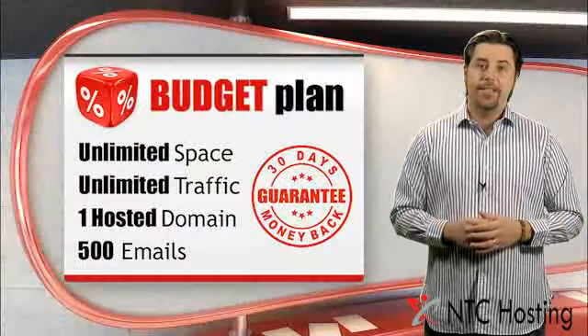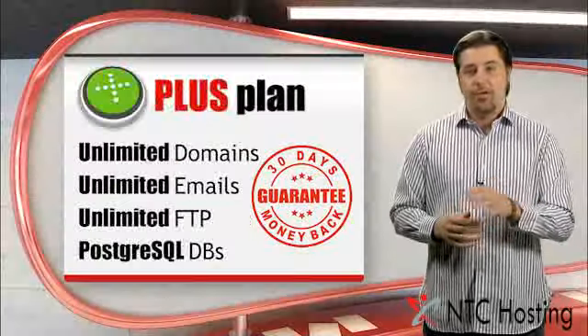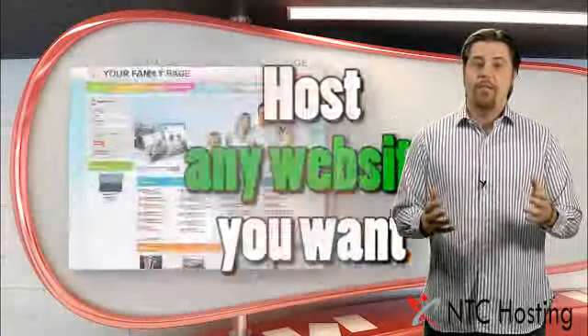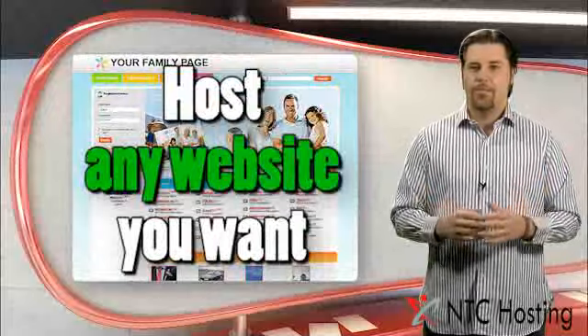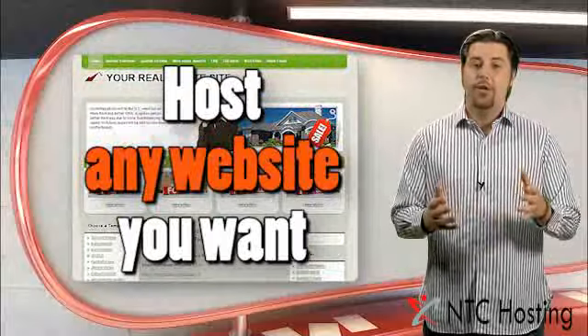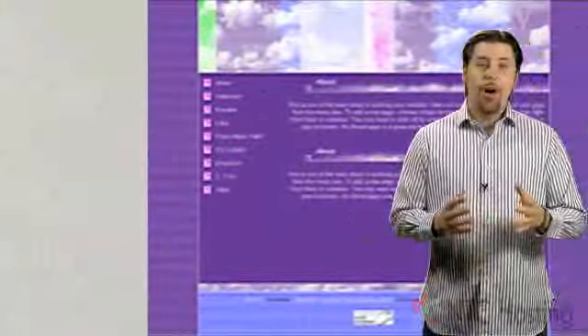Each of our plans has the answer to all your website needs, like disk space, traffic amounts, security, and communication. They offer various features for hosting all types of sites, from a small family page or community site to large business portals and busy worldwide eShops.